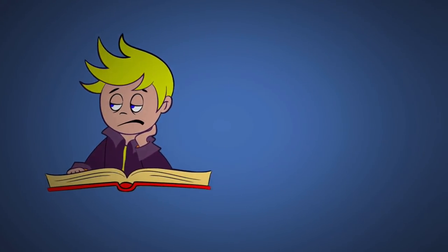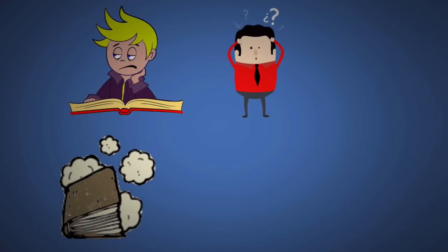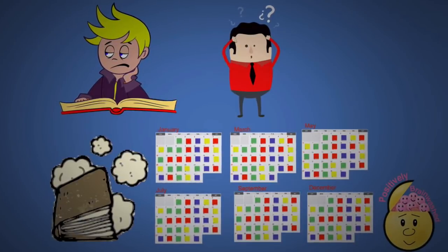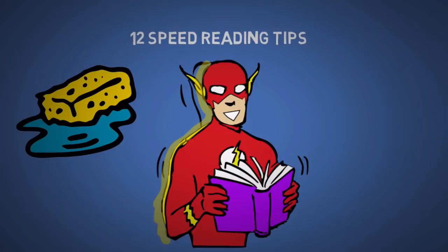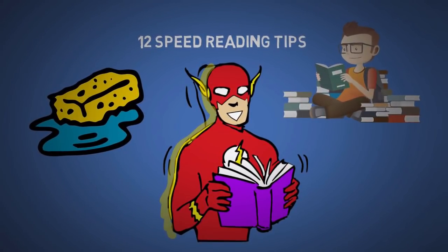Does it take you forever to finish a book? Do you forget most of what you read? Or perhaps you haven't even opened a book in years? Hey Brainwashed friends, I'm Aaron Tupaz of Positively Brainwashed, and I've been trying to read a book a day for over a year. Today I'm going to teach you 12 speed reading tips, how to absorb information from books more effectively, and explain why I think everyone should read books. So let's begin.